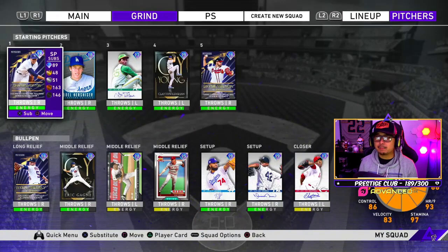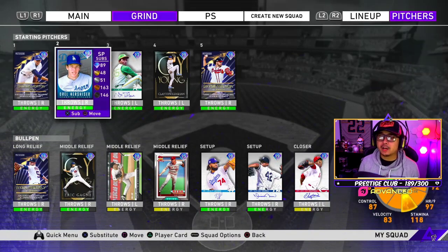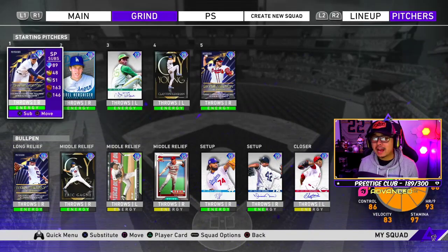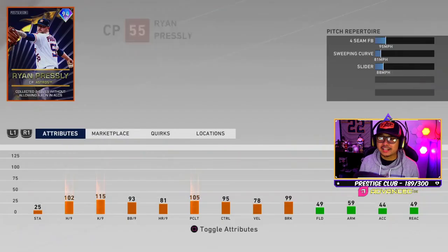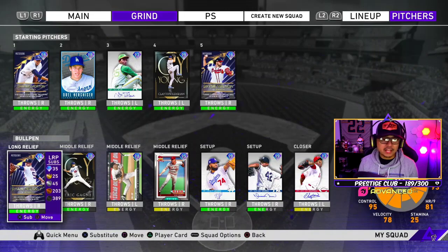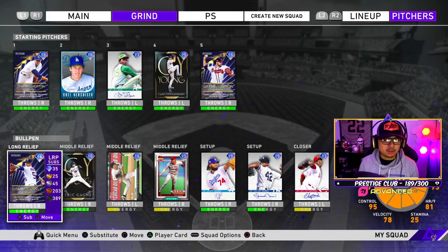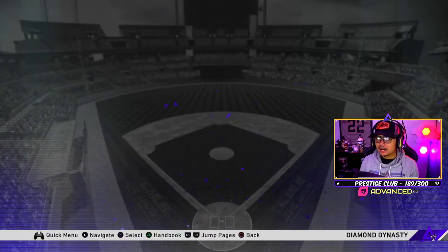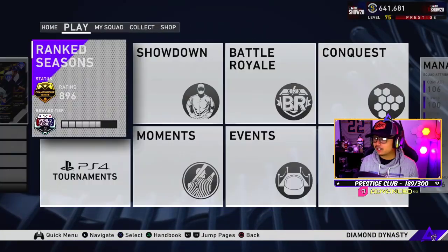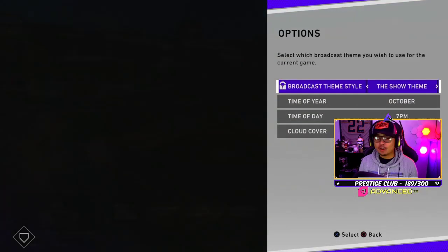Max Muncie at first base — really good power, though the PCI is going to be a little smaller because of the contact. Ozzy Albies might take over at second base if he has a really good swing, because I'm still looking for a second baseman. We have two starting pitchers — maybe five innings with Charlie Morton and four with Bryce Wilson, plus Ryan Presley in the bullpen. We'll do four innings with Morton, four with Wilson, and one with Presley. These are the cards debuting today.